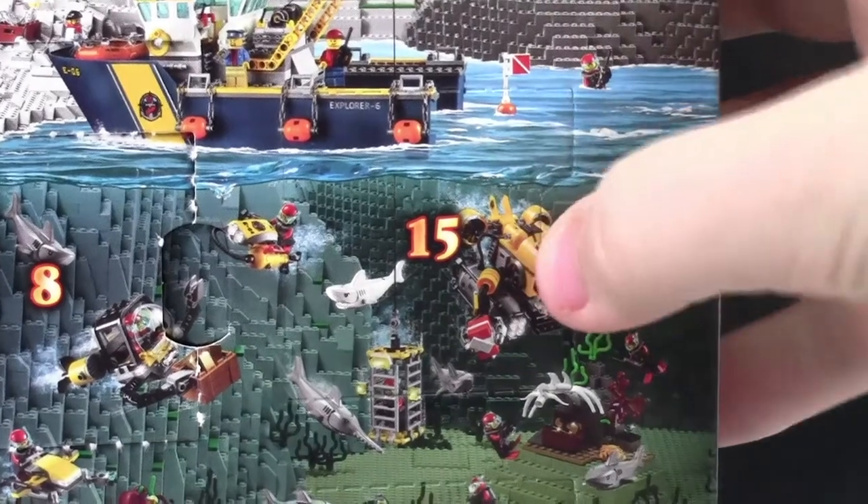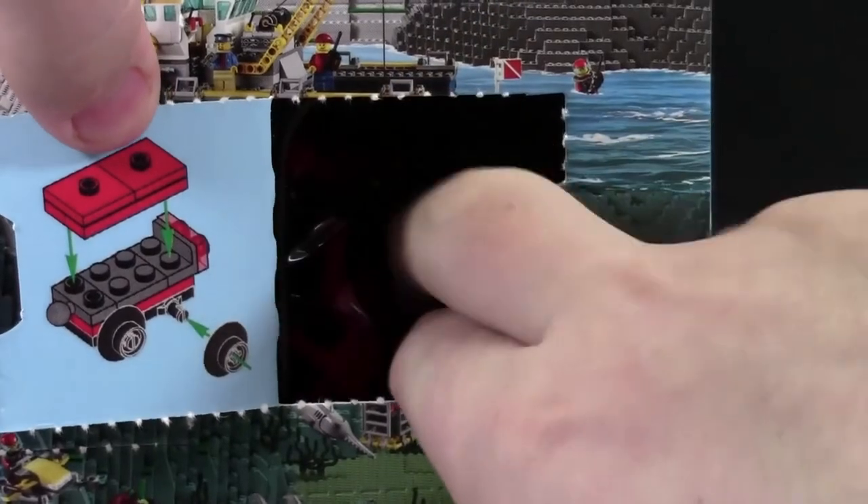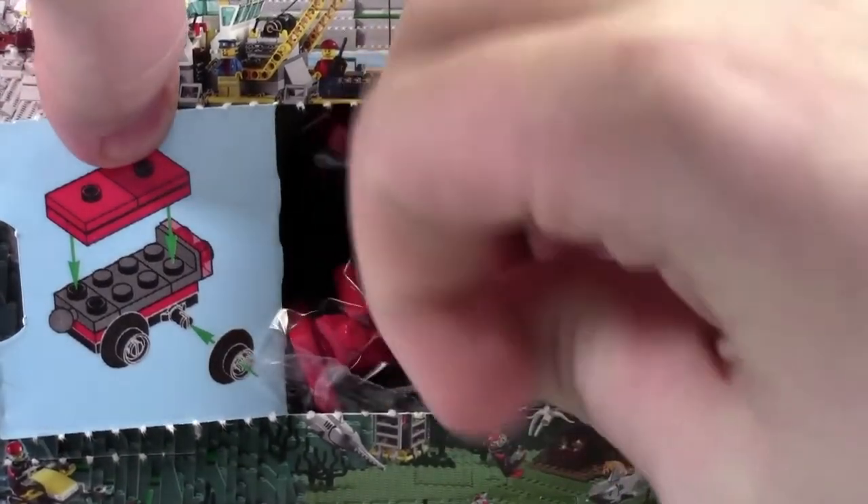Hey everybody, BrickLover18 here today with day number 15 of the LEGO City Advent Calendar 2015. As you can see, today we got the second part of the LEGO train.